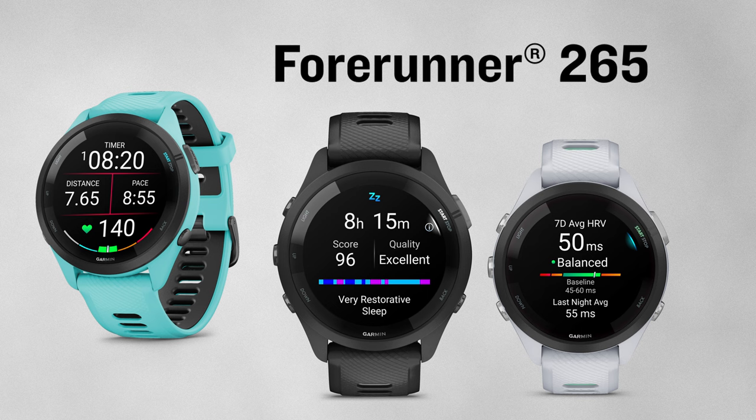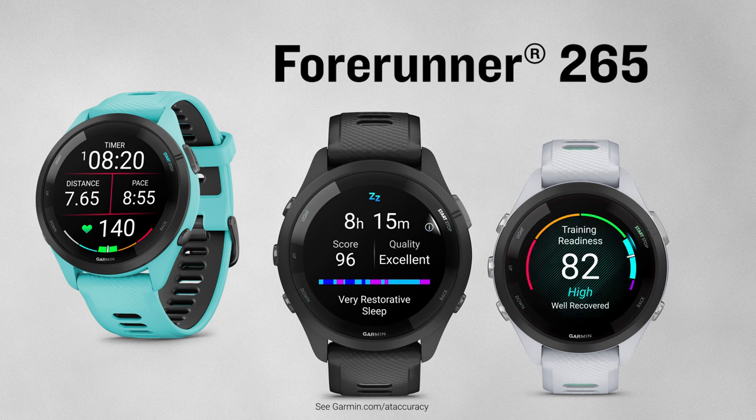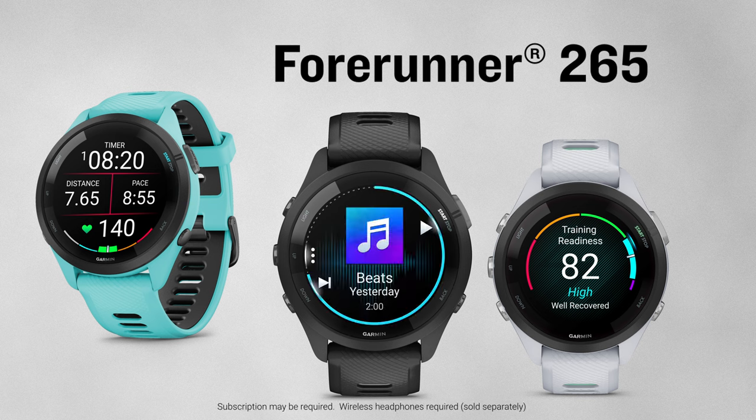That data is then leveraged for insights like training readiness, where I can better evaluate how ready my body is for exercise and whether it'll be more efficient for me to go strong or perhaps take it easy. And since many of us are musically motivated or like to listen to a podcast or audiobook during longer runs, you have the freedom to download those playlists directly to your watch and leave your smartphone at home.